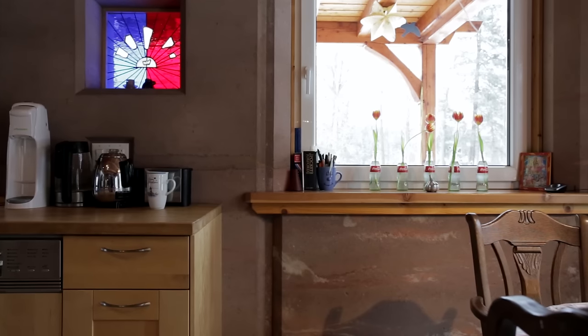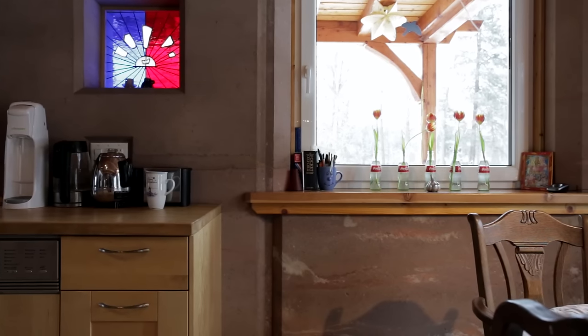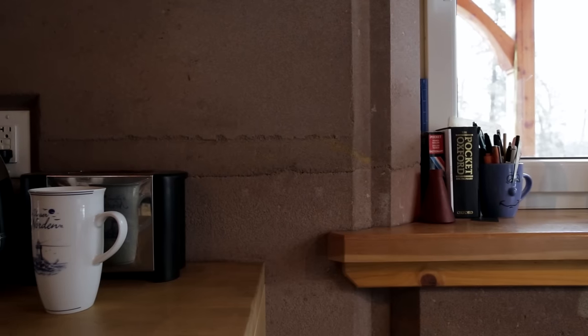A lot of people say, oh you have a concrete house. I said, that's not what concrete feels like. Have you ever touched a concrete floor? This is not concrete — it's completely different. People don't know.